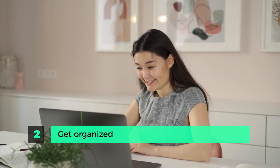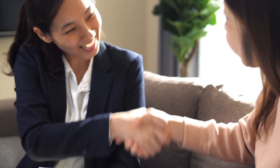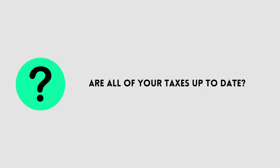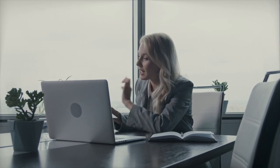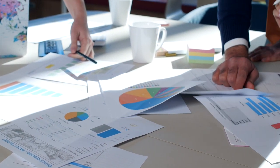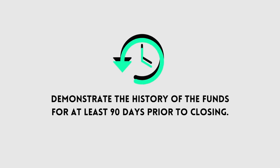Step two is getting organized. Now that you know how much property you think you can afford, it's time to verify that. If you plan to purchase a property using bank financing, you'll want to start working with a mortgage agent to find out exactly what you can qualify for. The mortgage agent is going to ask you a series of questions: Where are your down payment funds coming from? What does your credit score look like? Are all of your taxes up to date? And do you have steady income that can be verified? It's important to understand how banks review rental property purchases — they see them as much higher risk, and the underwriting process is always much more scrutinized than for an owner-occupied property. Go in organized with a complete application, and be able to show a history of your down payment funds for a minimum of 90 days prior to closing.